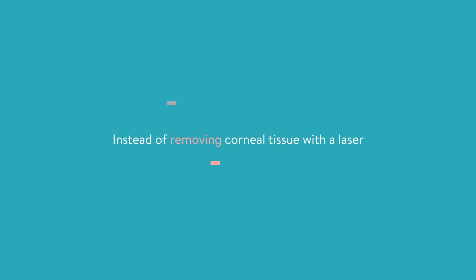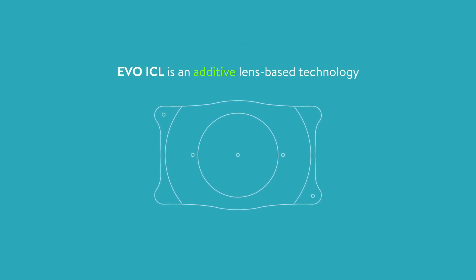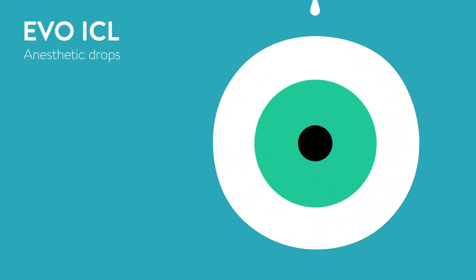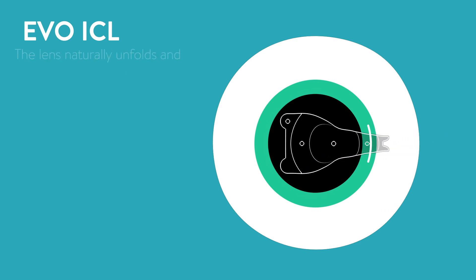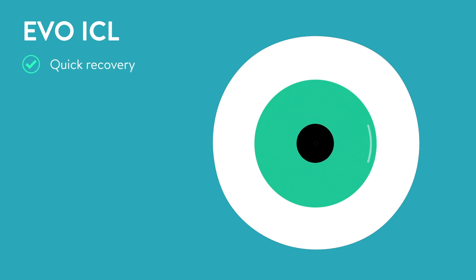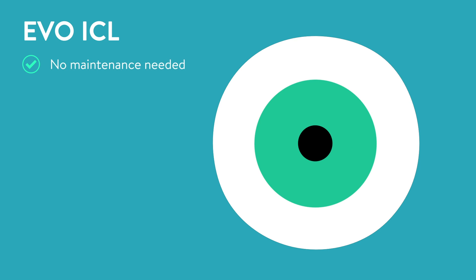Instead of removing corneal tissue with a laser to reshape the cornea, the EVO ICL is an additive lens-based technology that delivers sharp, clear vision both day and night. First, anesthetic eye drops will be used to numb the eye. Next, a tiny opening is made in the cornea and the EVO ICL is folded and placed in the eye. The lens naturally unfolds and the doctor will tuck the edges of the lens behind the iris. With the EVO ICL, patients experience a quick recovery and have the added peace of mind that the lens can be removed at any time by a doctor. Unlike a contact lens, there is no maintenance needed and once in place, patients cannot see or feel the EVO ICL lens.